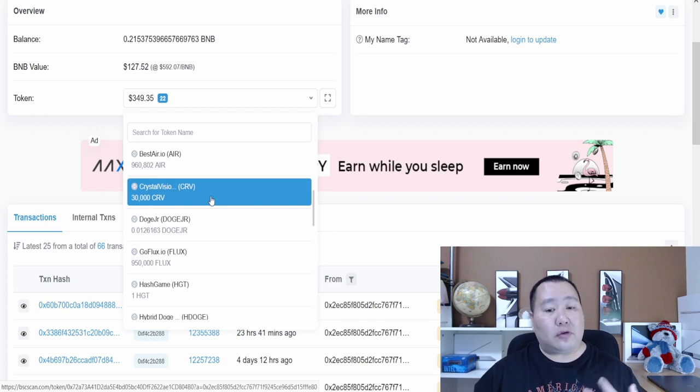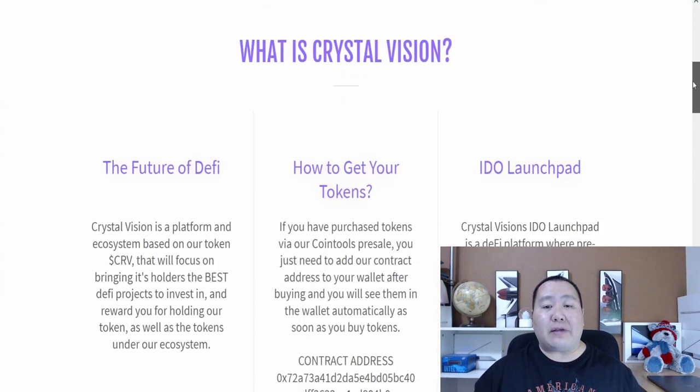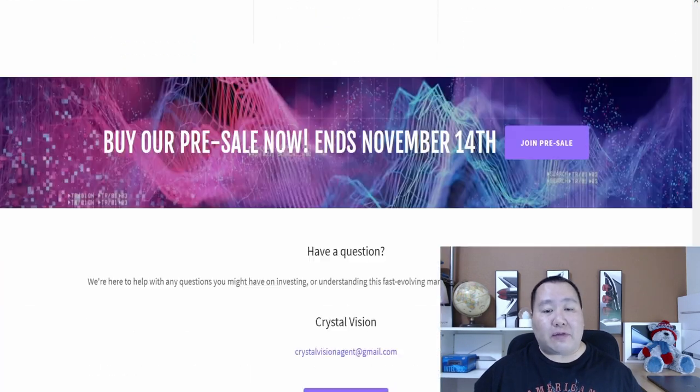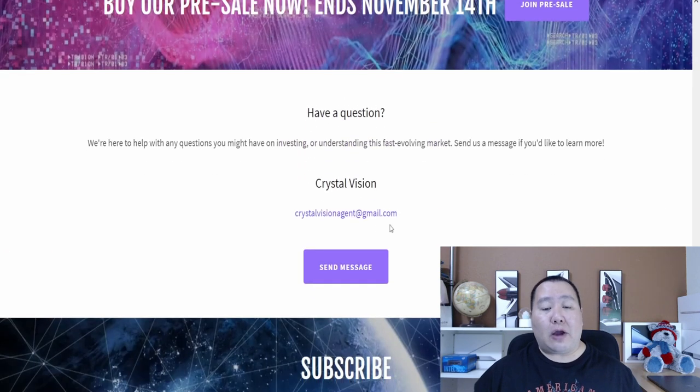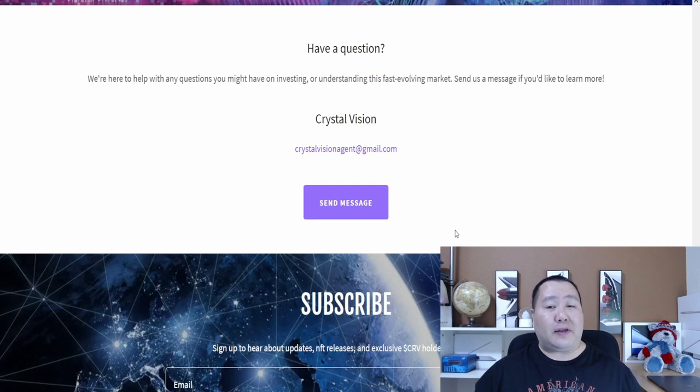Once again, guys, I will have all the links to the pre-sale in the video description below. They don't have a Telegram channel — only email — so send them a message and you should be good to go. Make sure you guys do your own research before you invest in anything. These videos are just for entertainment purposes — I'm not a financial advisor and this is not financial advice. This was a sponsored video, but all opinions are my own. Thank you guys for watching, peace out.